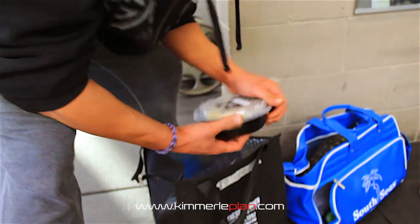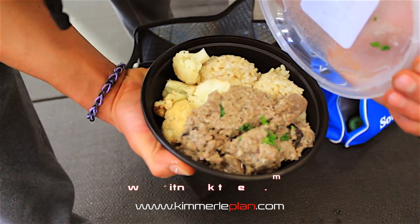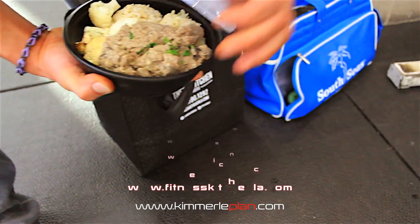And then for the photographer, we got to feed him too. Fitness Kitchen was nice enough to add in another meal. You're going to eat good today, buddy.